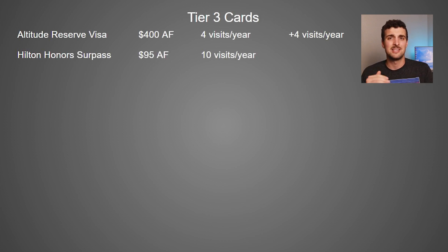I've separated those cards into three different tiers based solely on Priority Pass membership. The worst tier — Tier 3 — contains the U.S. Bank Altitude Reserve Visa and the American Express Hilton Honors Surpass card. Both offer a certain number of free visits per year. The Altitude Reserve Visa gives you four free visits plus four guest visits every year, and the Hilton Honors Surpass card gives you 10 total visits, which you can share with guests.